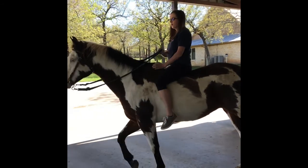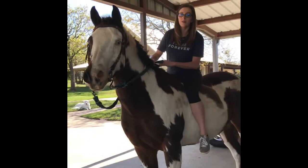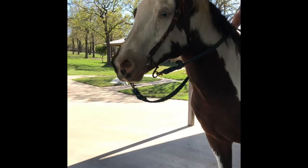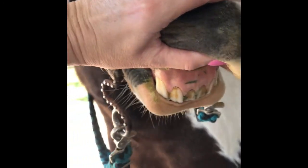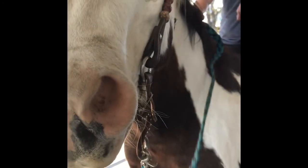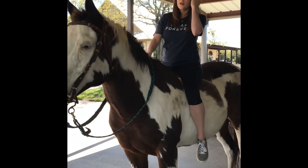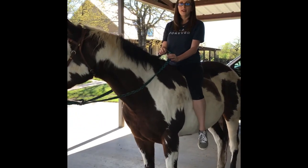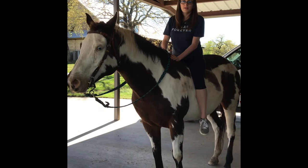First we're going to talk about her mouth. She is a herbivore, so she eats only plants. Her teeth are very flat so that they can grind food together. She eats hay, grass, and grain, but she also really likes treats like watermelon, apples, and carrots — some fruits and vegetables as well.